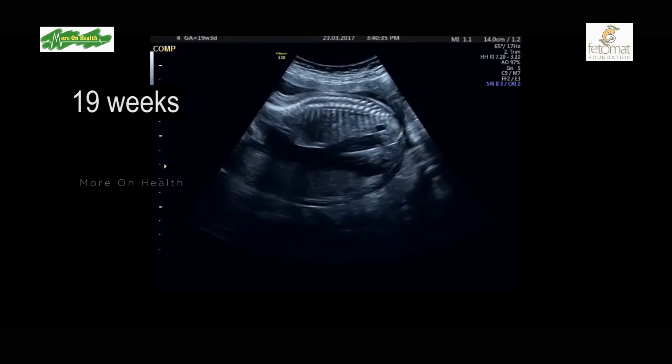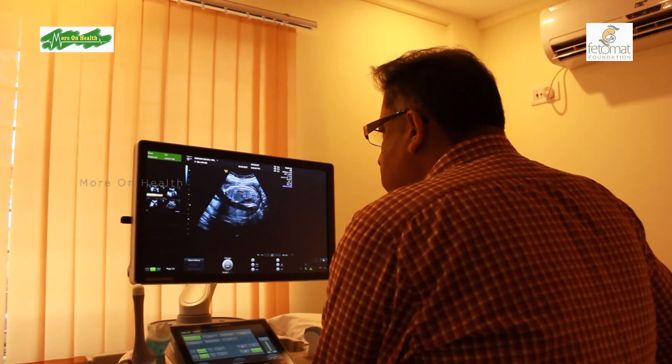If the mother books late with the doctor, they still have the option of a similar test called the quadruple test, which assesses a few other ultrasound parameters along with four blood hormone markers — that is why it is called the quadruple test. Again, it is a probability analysis in software which gives us the risk as positive or negative.